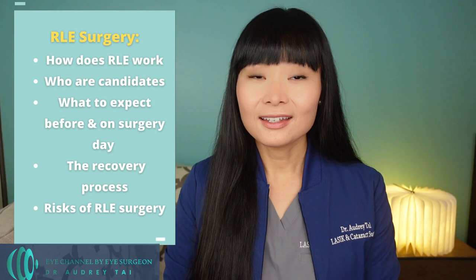I will go over how RLE works, who are candidates for RLE surgery, what to expect before and on the day of RLE surgery, the recovery process, and what are the risks of this type of surgery. Make sure you watch the entire video to learn about both the benefits and the risks of RLE surgery.